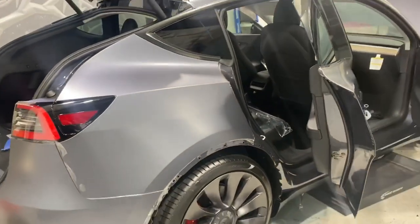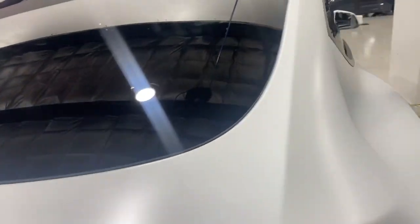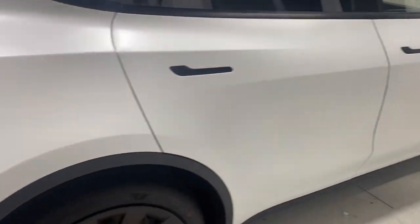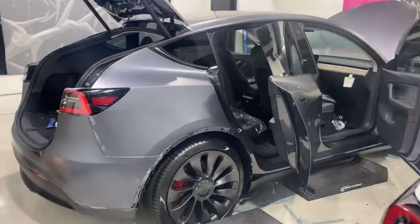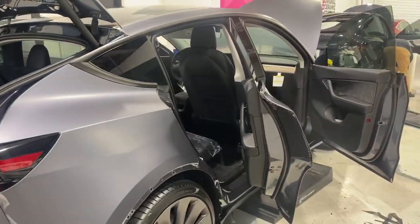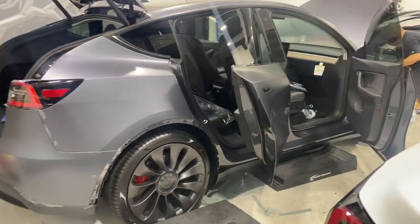These are literally, I believe, the first two Tesla Model Ys in the United States getting Ceramic Pro Kavacha. Stay tuned for a lot more vehicles featuring this product. Let us know if you're interested in learning more — go ahead and click on it, send us a message. We're happy to tell you all about the product. Thanks.